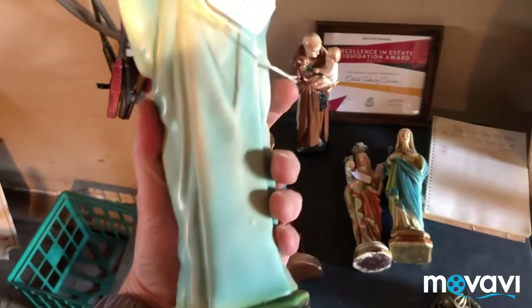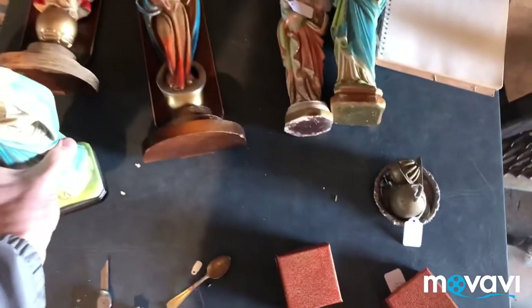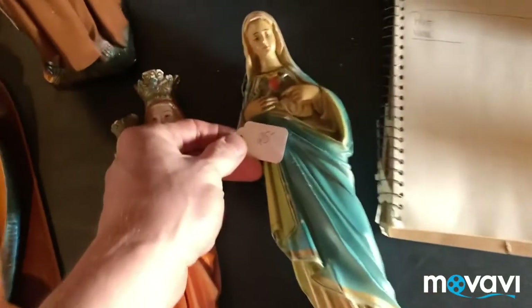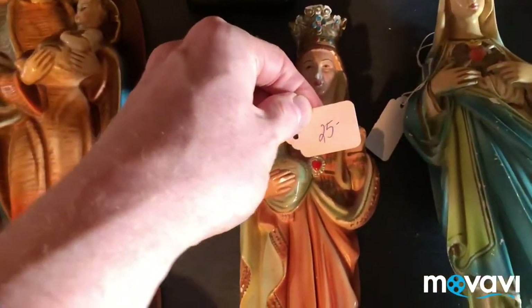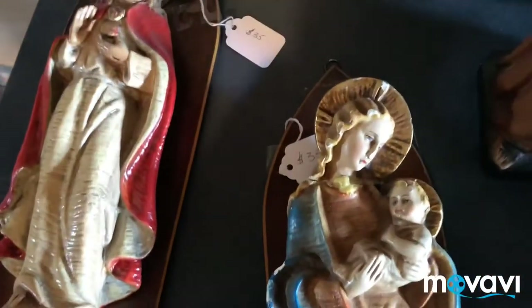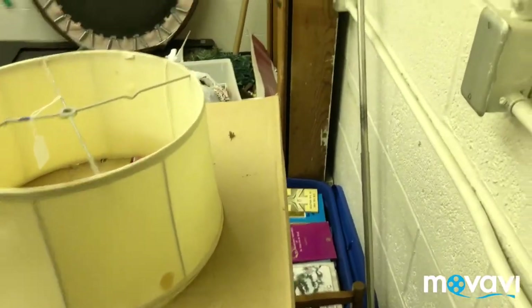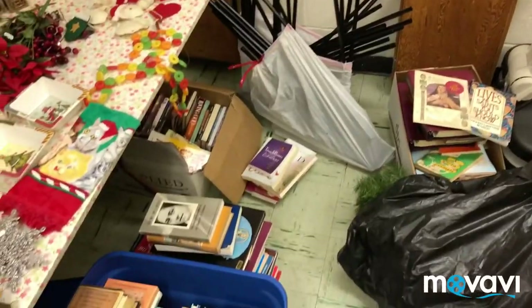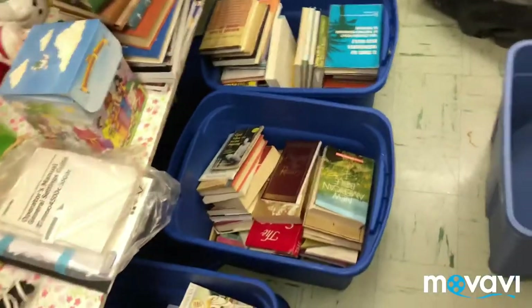I like these chalkware items, but not for that price. Nothing here for me — I'm just going to move back here.